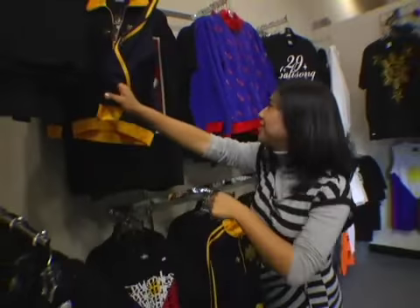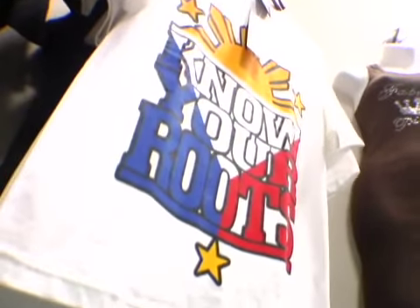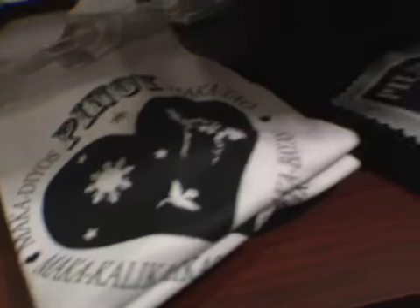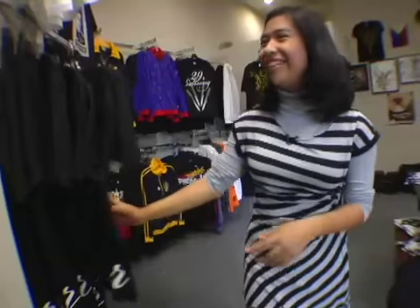It's always exciting to learn more about my roots, and I bet I'll learn a lot from Michael today. So Michael, what is the mission of Know Your Roots? Our actual mission statement is to inform, educate, and promote our culture, and we're doing it by way of apparel. To know history is to know yourself — basically, you trace back your roots and your foundation, and you learn more about yourself so you can move on forward.